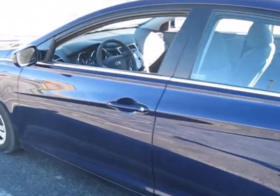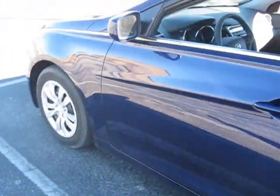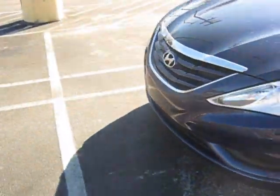It has an 18-and-a-half-gallon tank. It gets 22 city and 35 highway. Of course, the way I've been driving it, it's probably getting about 20, maybe 19 city.